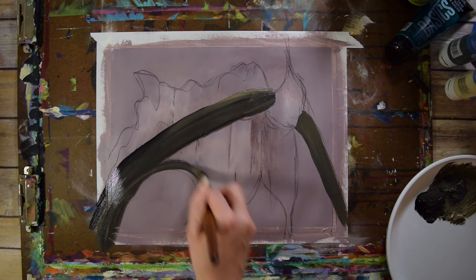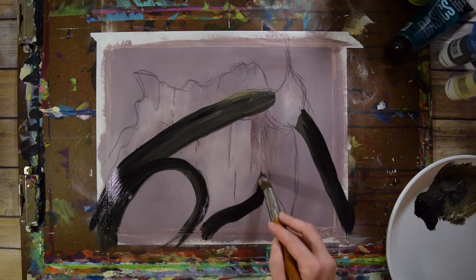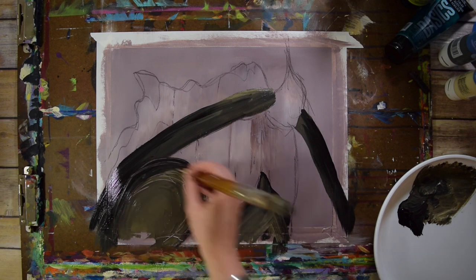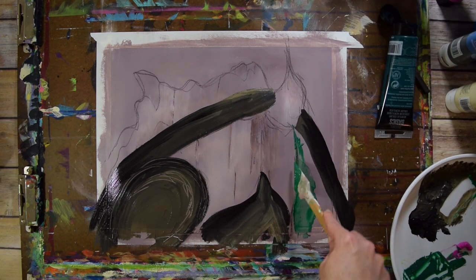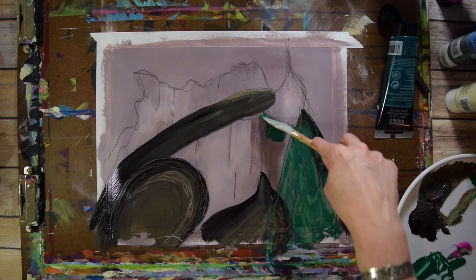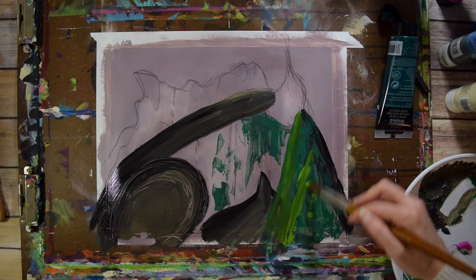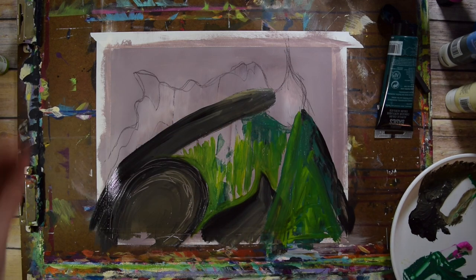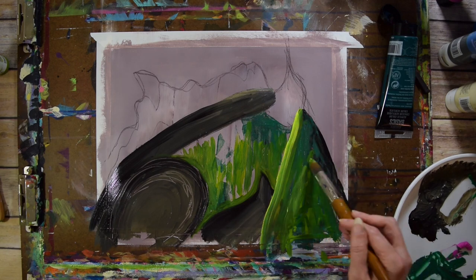I gave myself one little restriction on this painting and that was no blue. Sometimes I do that to myself because I love blue and I use it a whole lot. I do like to occasionally work on a page without blue and see how that freshens up the other colors for me. So I was really just playing with some different tones of greens and umbers, and then you'll see magentas and things like that thrown in.